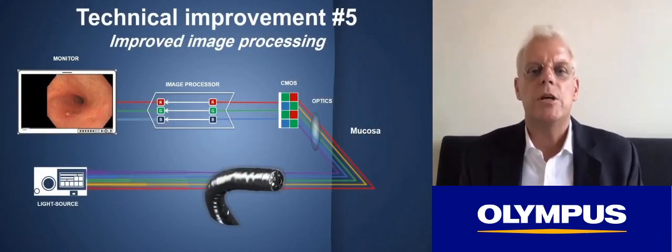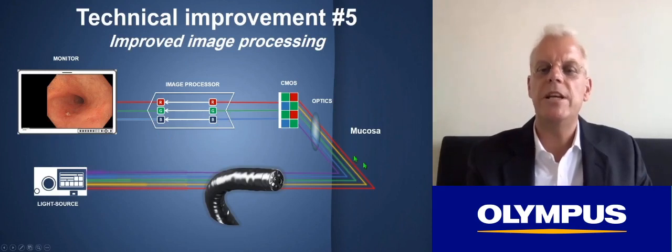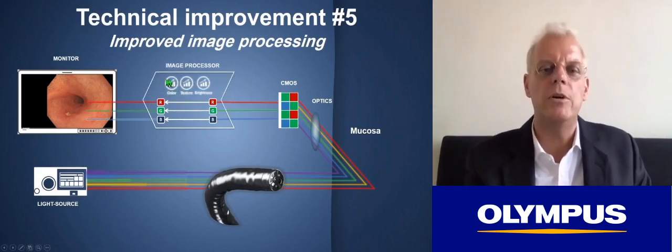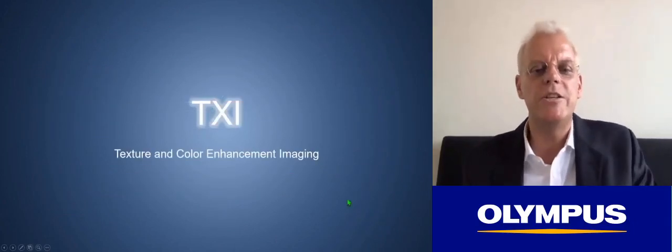The final step in the imaging chain is improved image processing. The image from the CMOS is transformed in the computer by improving color, texture, and brightness. This is called TXI — texture and color enhancing imaging. Comparing high-quality white light imaging with TXI, the TXI image has better texture and better brightness, with some improvement in color.